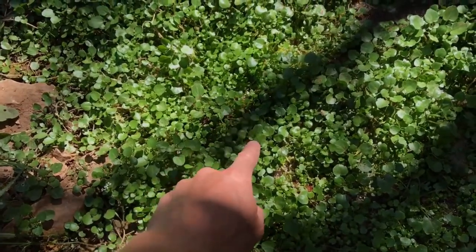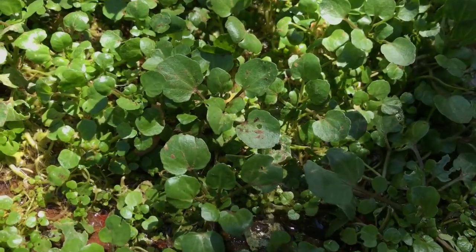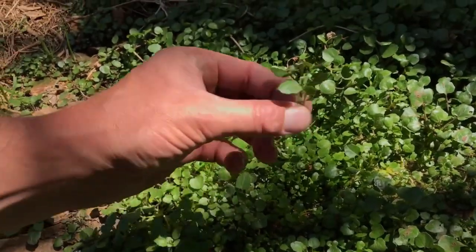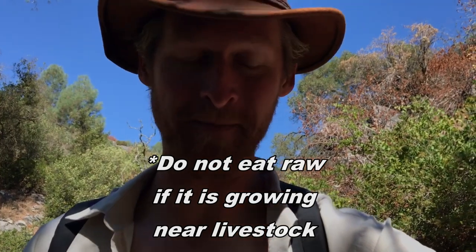This one here is watercress — you can see it's in the mustard family and it tastes very peppery. It's got this classic four-petal white flower. You can eat the whole thing just like this. It's potently spicy — it's like chewing on a radish. I feel like that'll clear out your sinuses. Super good though, I've been looking for it for a while. I'm going to gather up some of that.